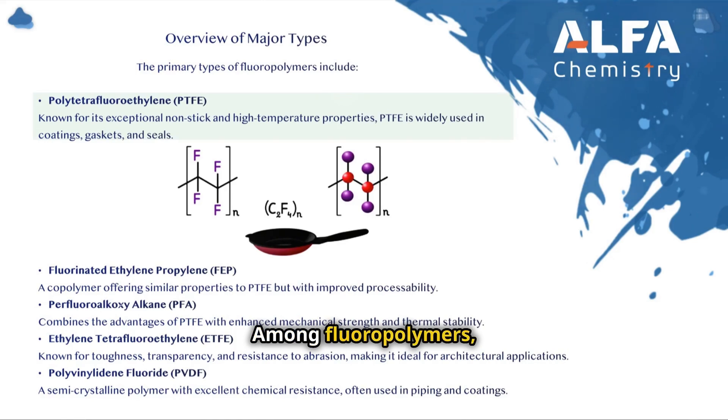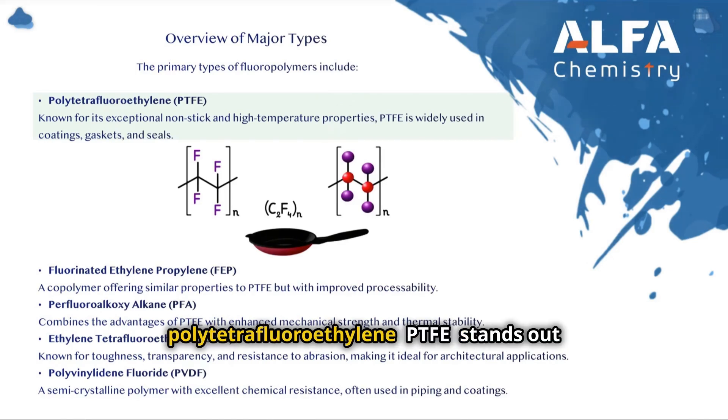These attributes make fluoropolymers indispensable in sectors such as aerospace, automotive, chemical processing, electronics, and healthcare. Among fluoropolymers, polytetrafluoroethylene (PTFE) stands out as the most widely used, due to its unparalleled combination of properties—particularly its chemical inertness, high thermal resistance, and ultra-low surface energy—underscoring its pivotal role as a cornerstone of fluoropolymer technology.